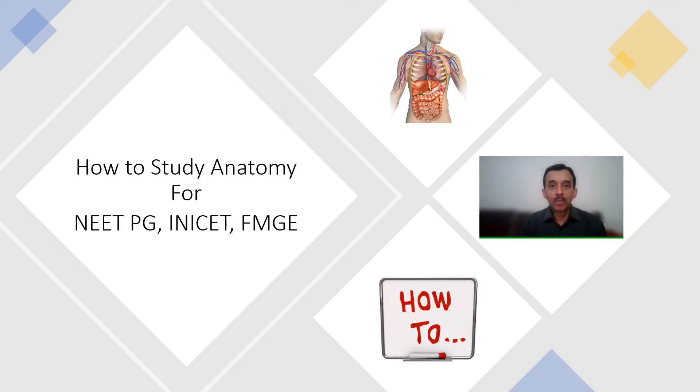Hello everybody, I am Dr. Ram Gopal, a full-time practicing ophthalmologist and author of the lifesaver book Sure Success Magic for NEET-PG, INICET and FMG exams. In this video, I will be talking about the difficulties faced by PG aspirants and FMG aspirants in studying anatomy for their exams.